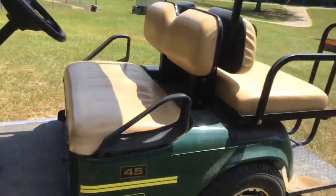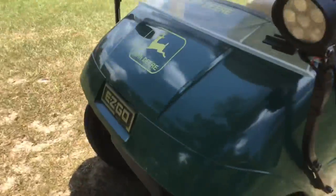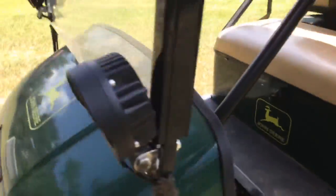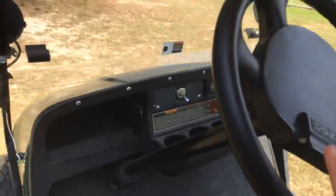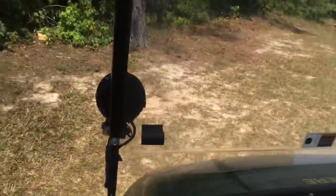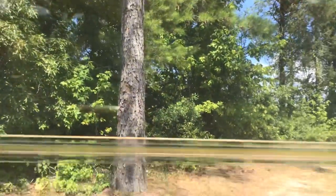Hey guys, we are going to be doing a different type of video. We're going to be driving around in a golf cart today. Let me show you it. That's cool. This is what I'm going to be driving on. Let's get on the road.